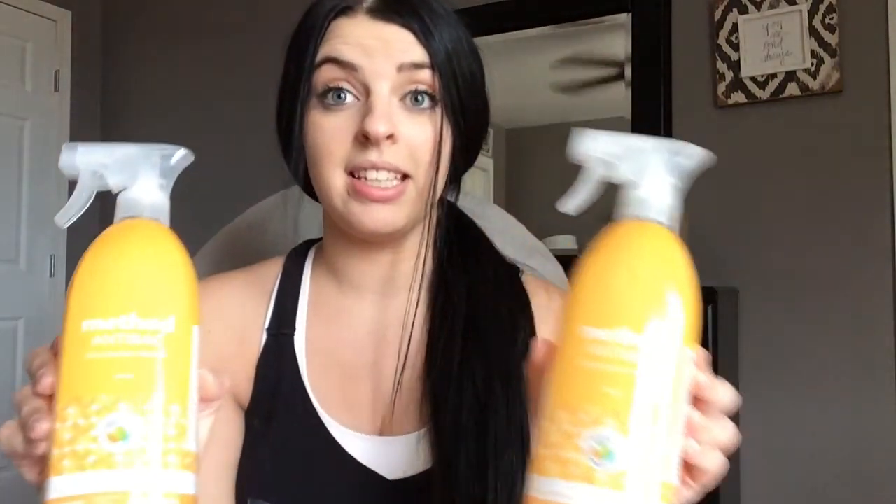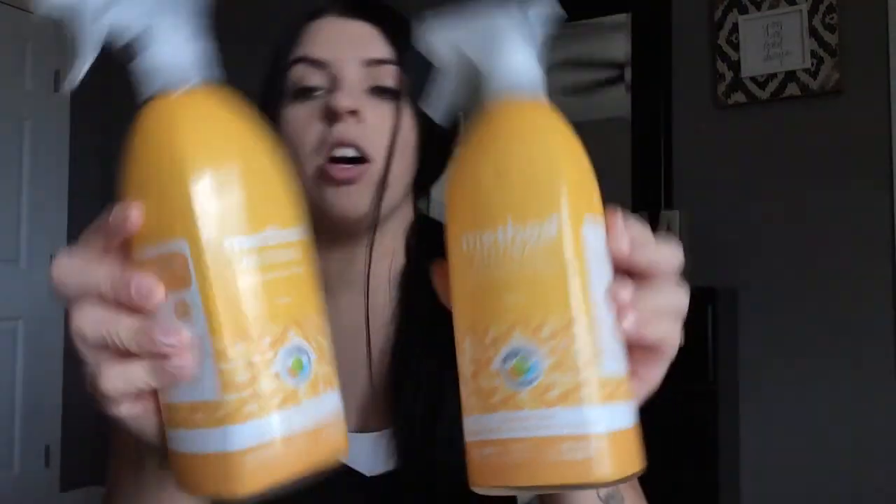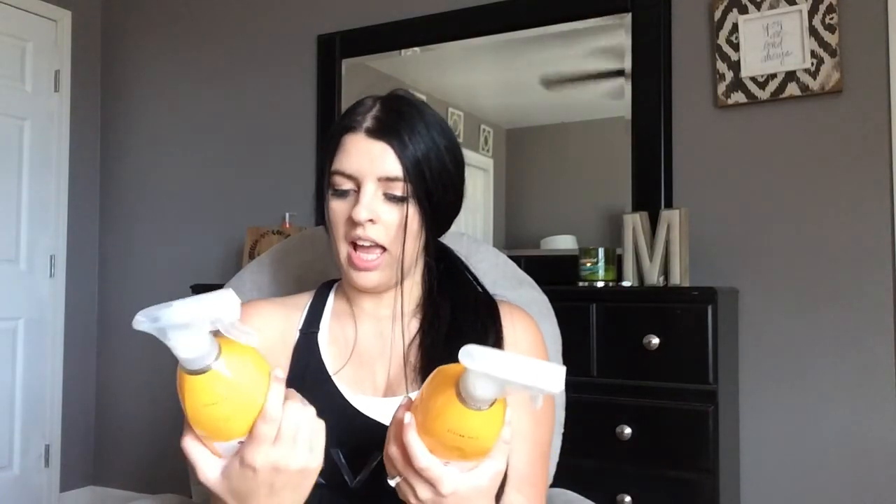The next thing I got is just going to kind of be in random order — I got some house stuff and some baby stuff. So the next thing I got was two of these Method Antibacterial All-Purpose Cleaner. I haven't tried this one yet — this is in the Sent Citrus, and they smell really good. I had the Cucumber one last and ran out of it, so I figured I'd grab two of these because running out of your cleaner is not the business when you have a newborn and won't be going to the store very often. So far I really like the smell, so we'll see how they work.